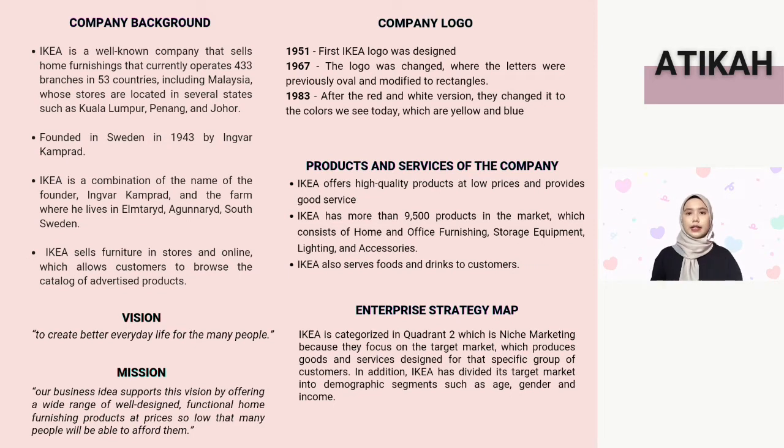For the mission, IKEA's business idea supports this vision by offering a wide range of well-designed, functional home furnishing products at prices so low that many people will be able to afford them. According to IKEA's mission statement, they realized that affordability should be a sustainable option for most people rather than a luxury brand.